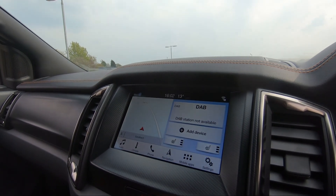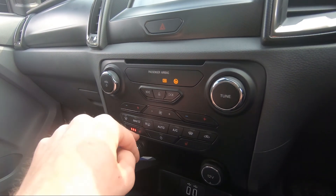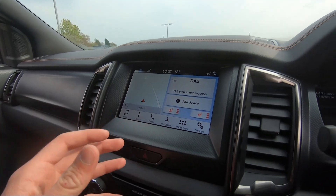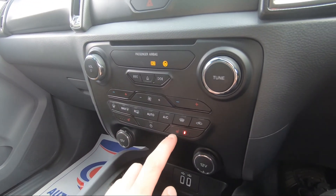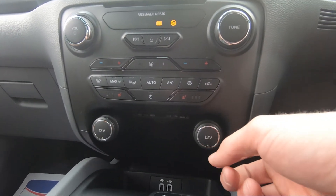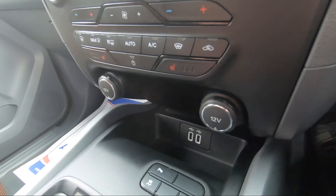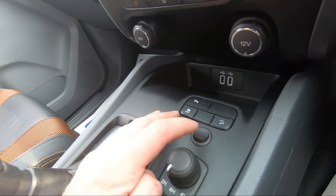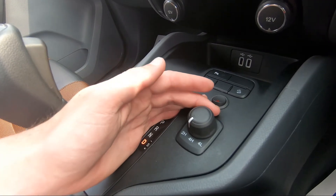Putting the vehicle into reverse, you can see the reversing camera as well as a visual display of both front and rear sensors. We've got stereo controls and dual-zone climate control, which can be managed either manually or via the touchscreen infotainment system. Both heated seats work exactly as you'd expect. There are two 12-volt connectivity points and two USB ports for Apple CarPlay, Android Auto, or simply to charge your phone.